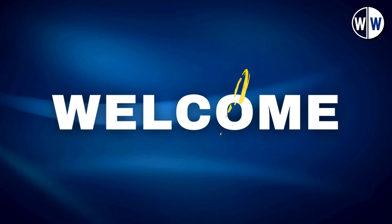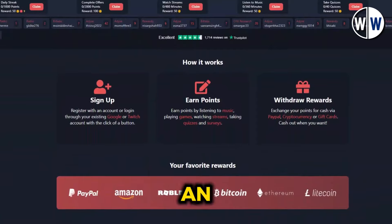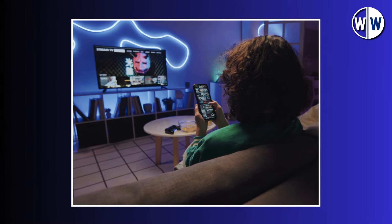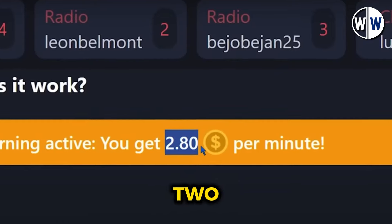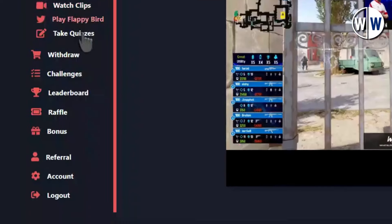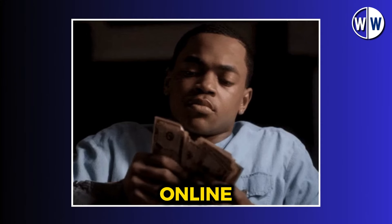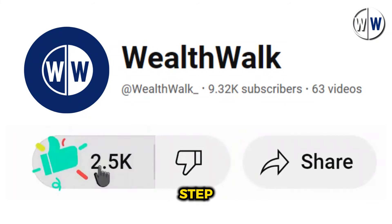Hey everyone, and welcome to another exciting video from Wealth Walk. Today I'm thrilled to share with you an incredible opportunity to make money online by simply watching videos. By watching just one video, you can earn $2.80. If you watch 10 videos, you'll earn $28. You can potentially earn over $100 in a single day, making this one of the best ways to generate income online. Be sure to like this video and let's dive into the first step.